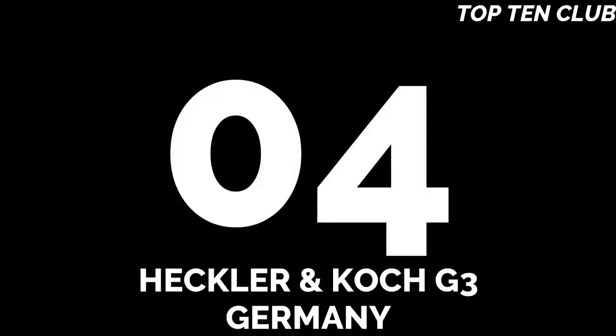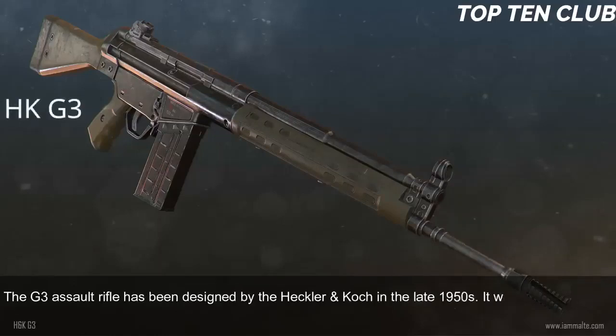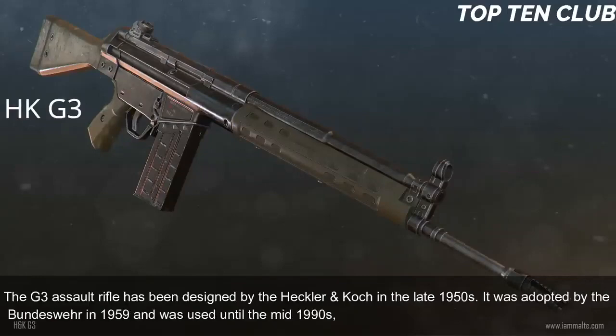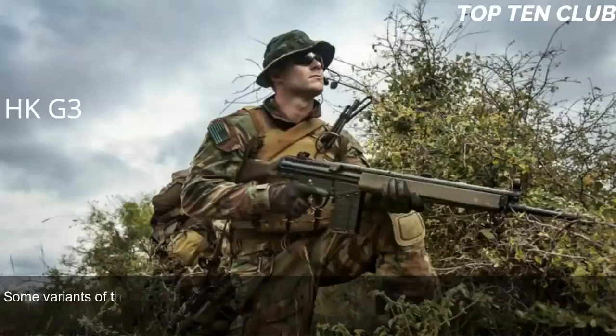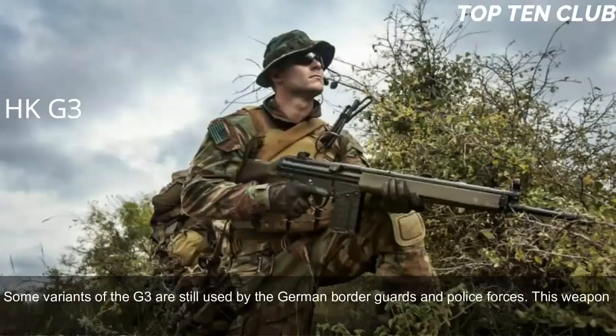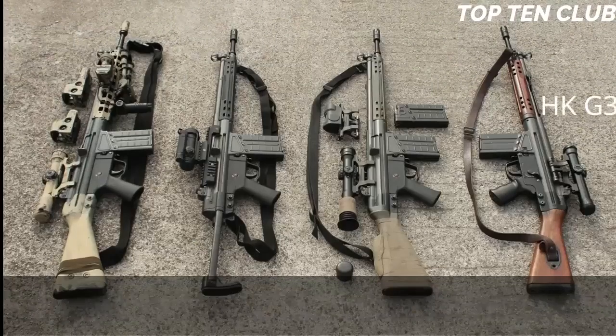Number 4: Heckler & Koch G3, Germany. The G3 assault rifle was designed by Heckler & Koch in the late 1950s. It was adopted by the Bundeswehr in 1959 and used until the mid-1990s, when it was replaced by the G36. Some variants of the G3 are still used by German border guards and police. This weapon was widely exported — at some point it was used by 75 countries as their standard issue assault rifle, and it is still in service with more than 60 countries.